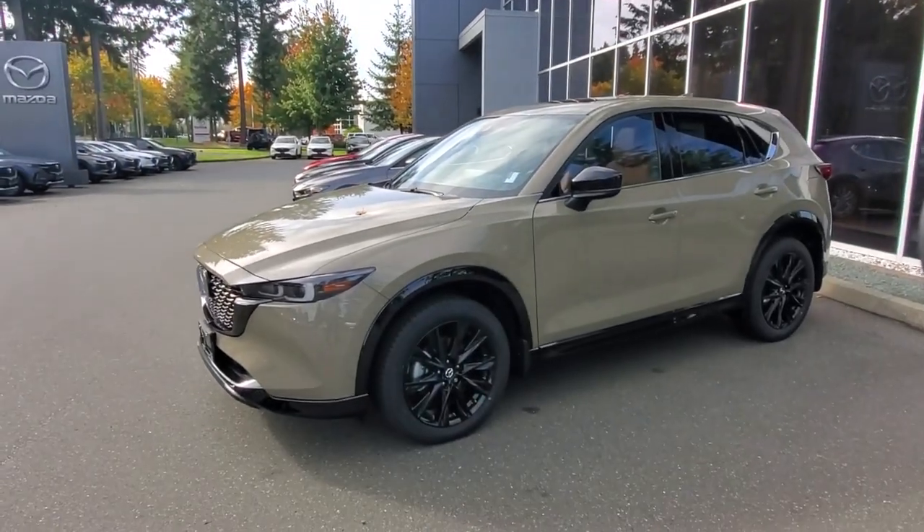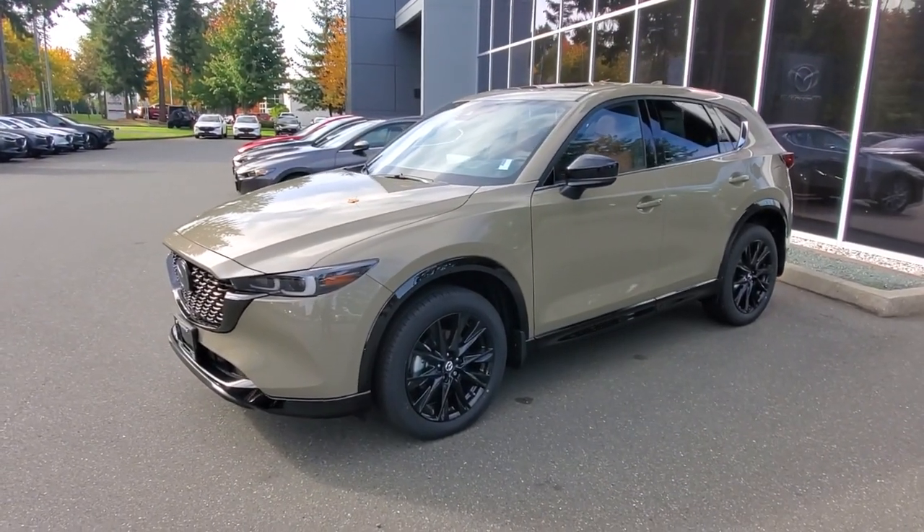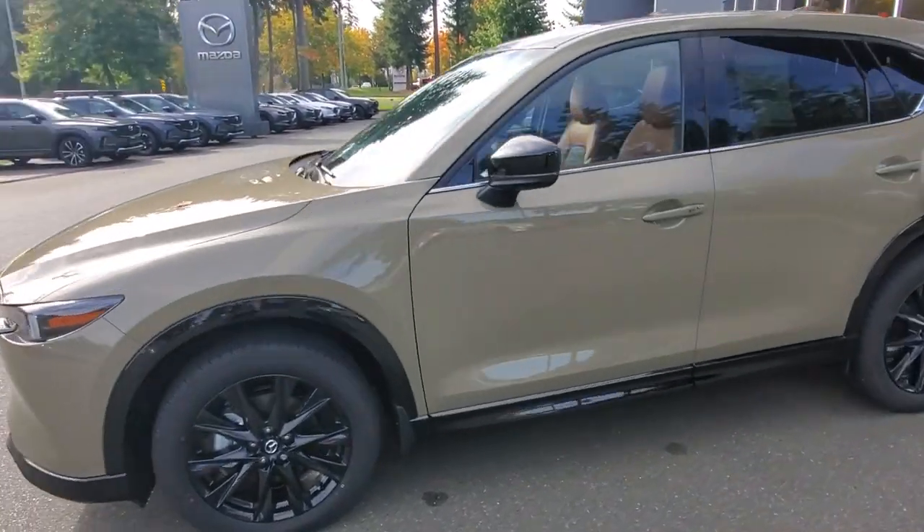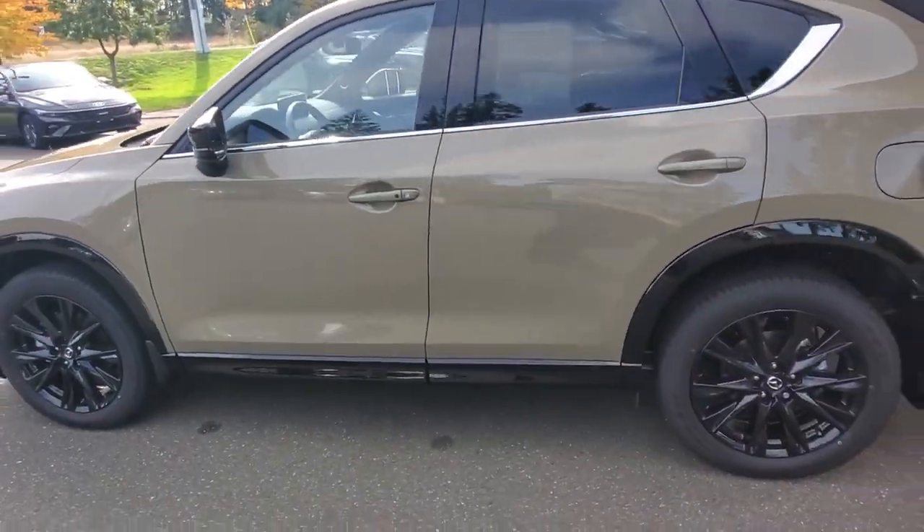Hey everybody, it's Mike here coming to you from Cordy Mazda. This is a little video for all you wonderful people checking us out from the comfort of your own home. This is the 2024 Mazda CX-5 Suna — check it out! I love the zircon sand paint on here; it's kind of like a khaki or desert storm style paint that hides the dirt really well.